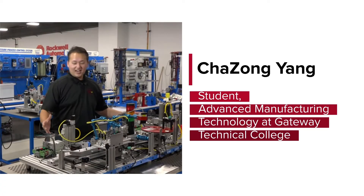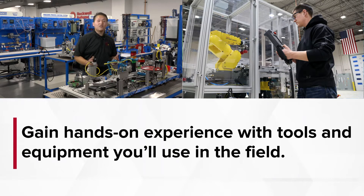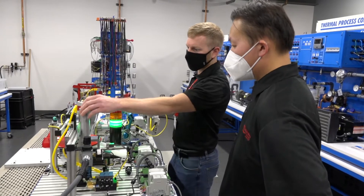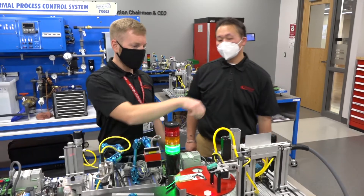This equipment is actually a mechatronic station. This is an example of the devices that we use at Gateway to give students much more knowledge, much more experience, and to be more prepared inside of an industrial manufacturing environment.